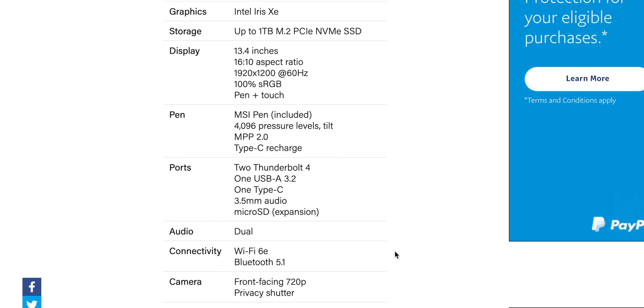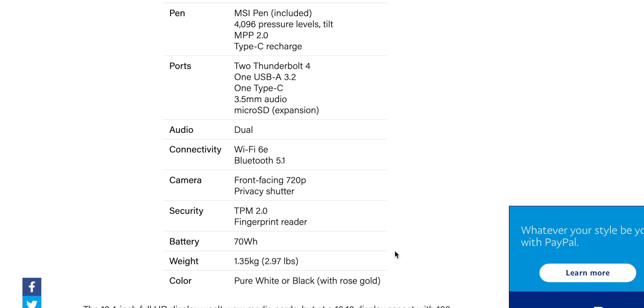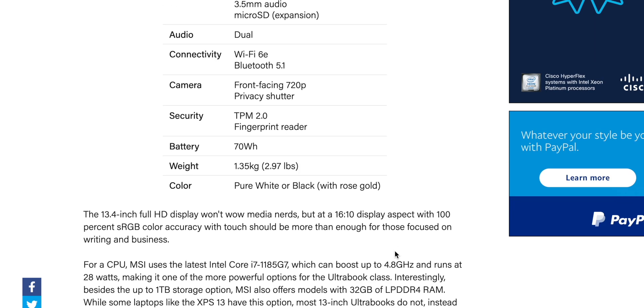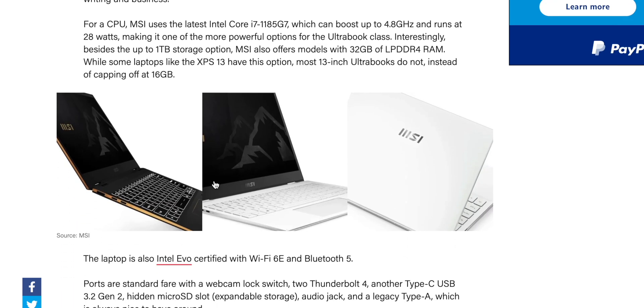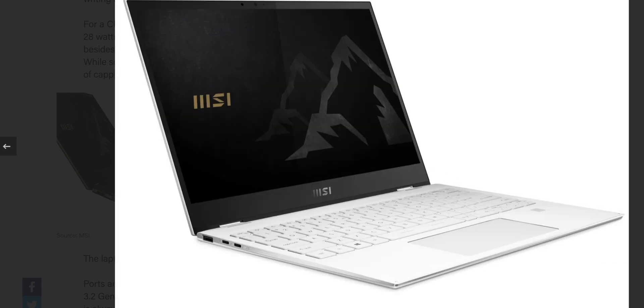If we have a look at the specs here: it's the Intel Core i7-1185G7, Thunderbolt 4, 13.4 inches, 16 by 10, and a 70 watt-hour battery in an ultra-portable that only weighs three pounds. This is going to be all-day battery life. It just looks amazing — looking at the photos, that is super sexy.